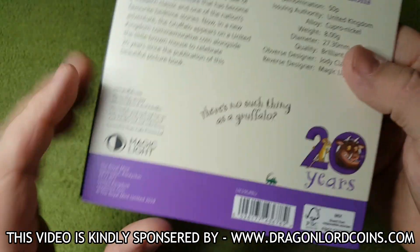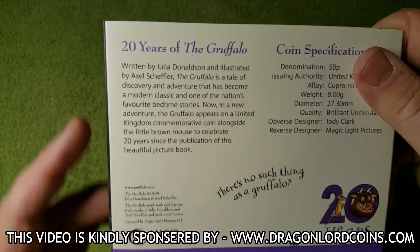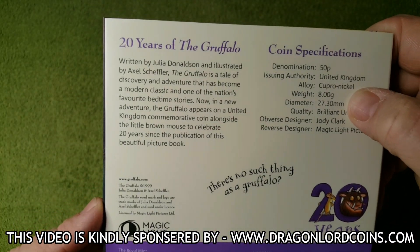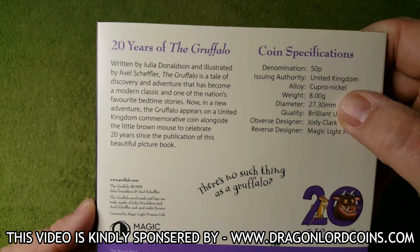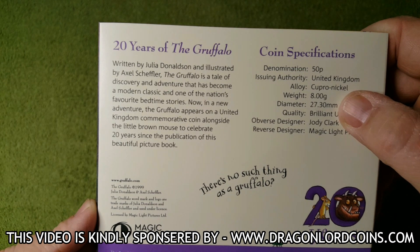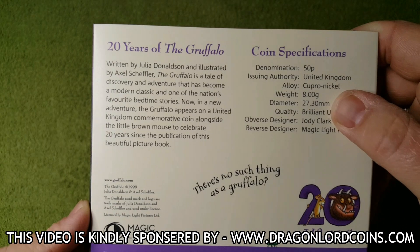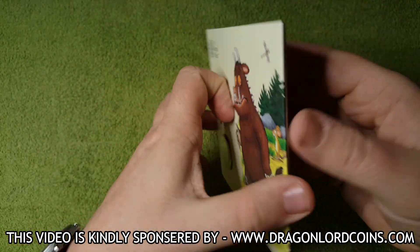I do try and get these on camera as best as I can. Some really nice illustrations, the coin specifications on the back. And then of course the coins are celebrating 20 years of the Gruffalo, written by Julia Donaldson and illustrated by Axel Scheffler. The Gruffalo is a tale of discovery and adventure that has become a modern classic and one of the nation's favourite bedtime stories. Really cool.